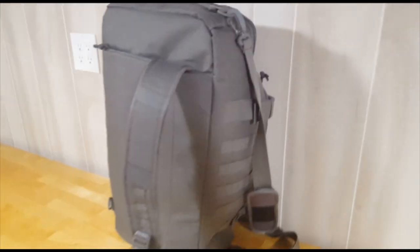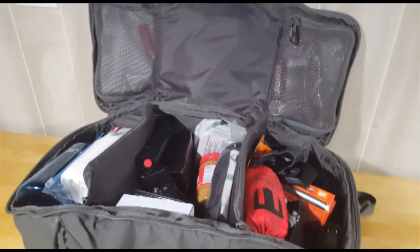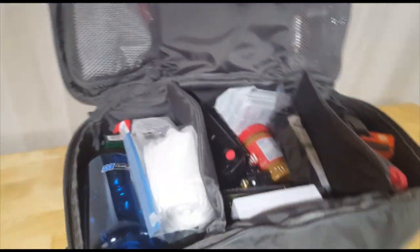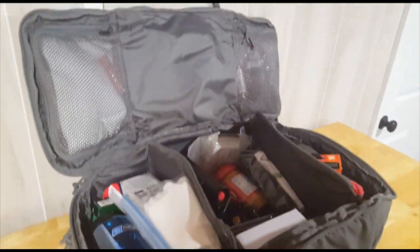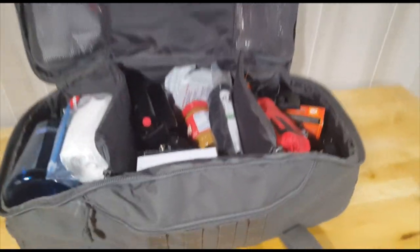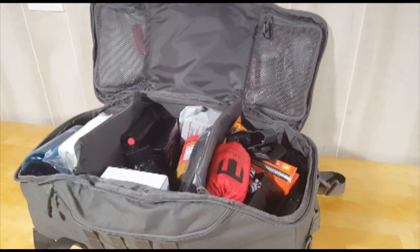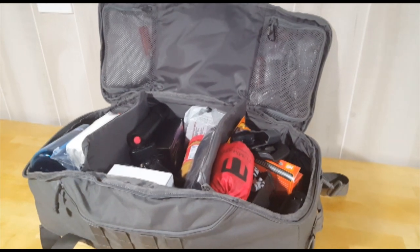It's also got a shoulder strap, but given these plastic clips and rings I don't have much confidence in it holding all the weight of this thing. Generally I just hold it by the top handle. I'll open it up and show you what's inside — it's got pockets and pouches and flaps and compartments pretty much everywhere, so I'm going to lay everything out on the table to show you how much stuff this thing can hold.